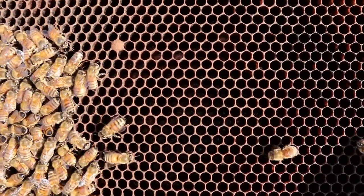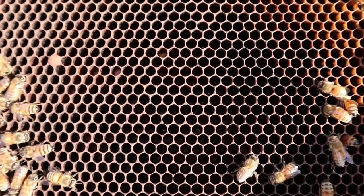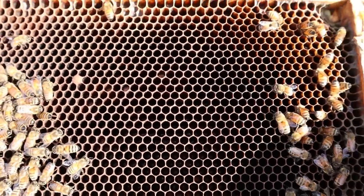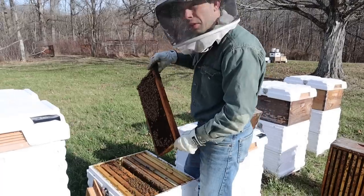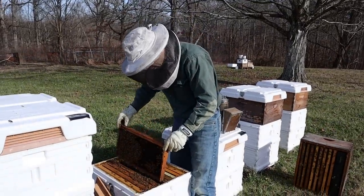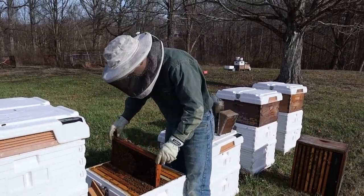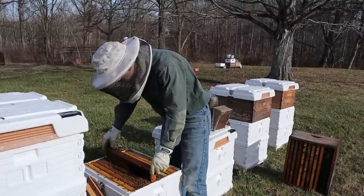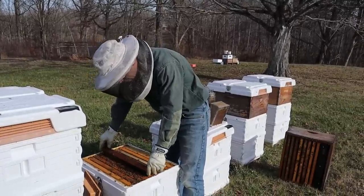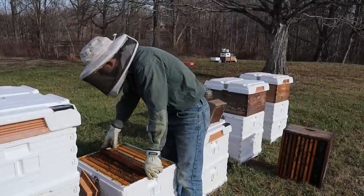We've got to get these bees and this larvae back in quickly because it is just in the 50s Fahrenheit. The bees can handle it but the brood cannot. It's only been out for a minute, maybe two minutes max — there's no reason to keep it out any longer than that.